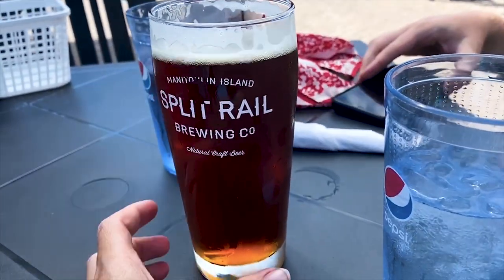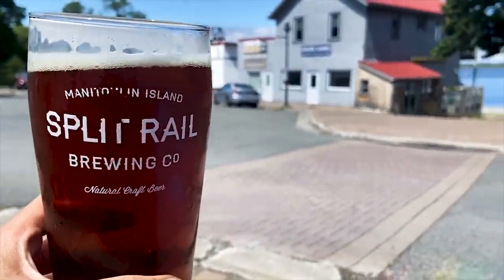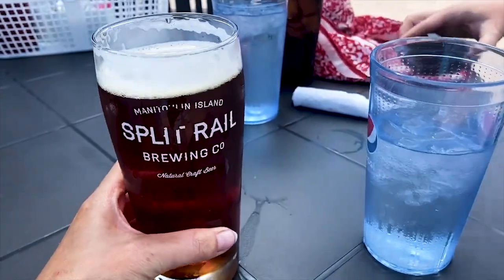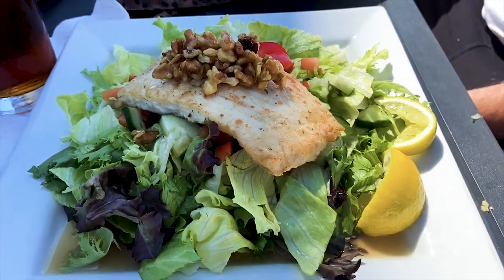Just arrived in Manitoulin. Got myself a split rail ale. Cheers. You can kind of see the water there. This is an amber ale. First taste of the island. Salad and beer — they said it couldn't be done. It can be.